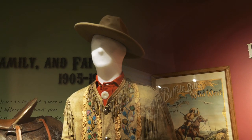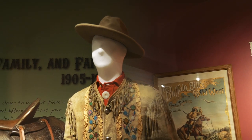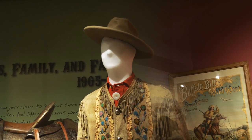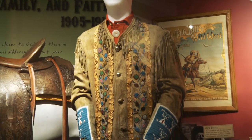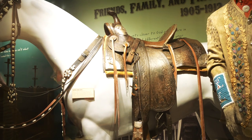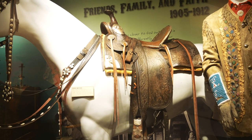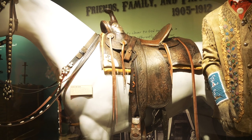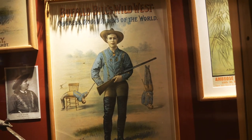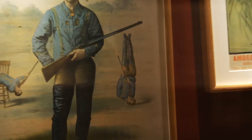Buffalo Bill is definitely an entertainer and a showman. This is the last hat worn by him at a public appearance in 1916, just a couple of months before his death — it's a pretty flamboyant outfit. This was his favorite saddle, given to him by King Edward VII. There's also a poster advertising Johnny Baker, one of the marksmen of the Wild West Show.